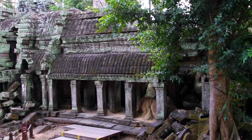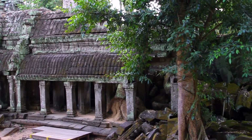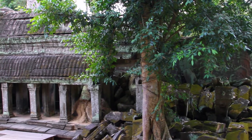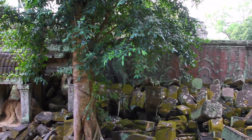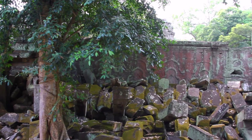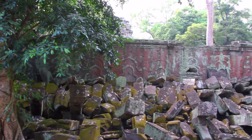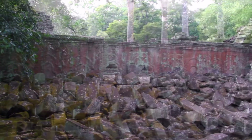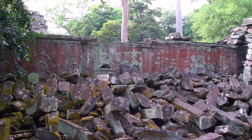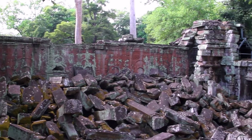This temple was devoted to Buddha. It was built in the late 12th century by King Jayavarman VII and was dedicated to Jayavarman's mother. This temple gained international attention in 2001 with the release of the movie Tomb Raider, as several of the movie scenes were filmed here. I'll share with you a little secret about the movie later, so be sure to watch till the end.